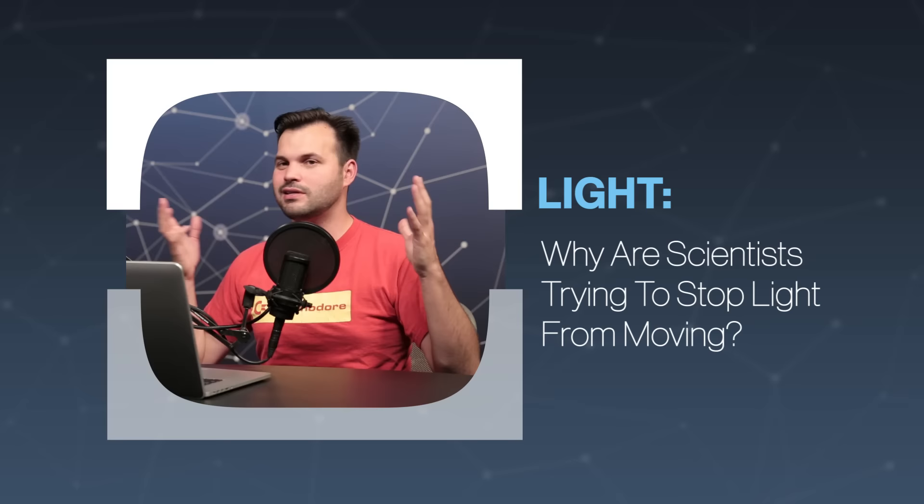Hey everyone, thanks for tuning in to TestTube Plus today. I am Trace. This is episode five of five in our series on light. This series has been kind of mind-bending, for sure. I hope you've watched the entire series — make sure you go all the way back and find out how light works, what it is, how it affects humans, how we observe it, and how it changes.